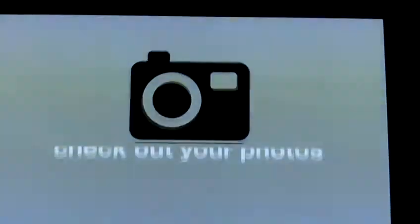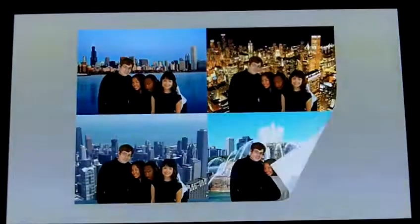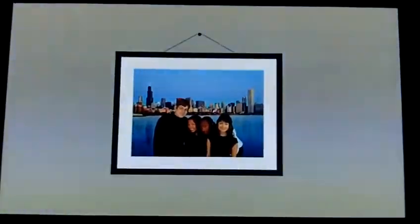When your visit ends, you can take your Skydeck memories home with you. There's a photo station just outside the elevator with great shots of your Skydeck visit.